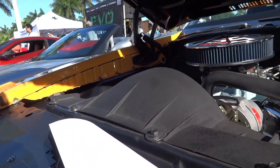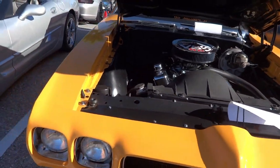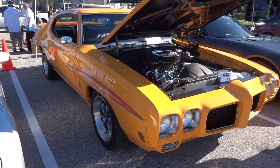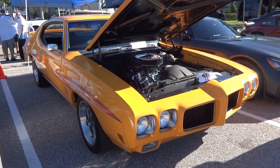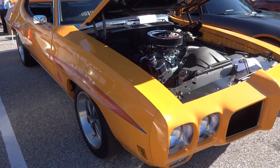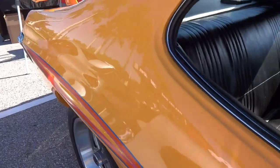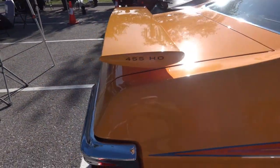Let's see what this says — it says Garage One GT. This is one beautiful car, dream car for me I would say. 455 HO on the wing is a nice touch.